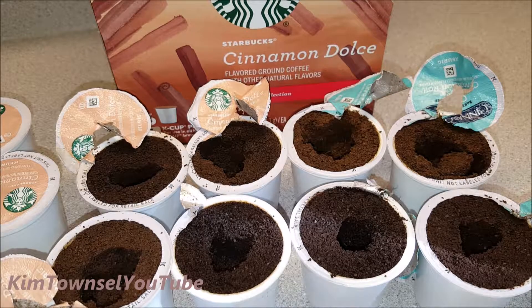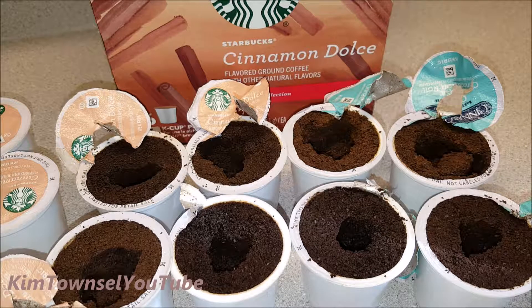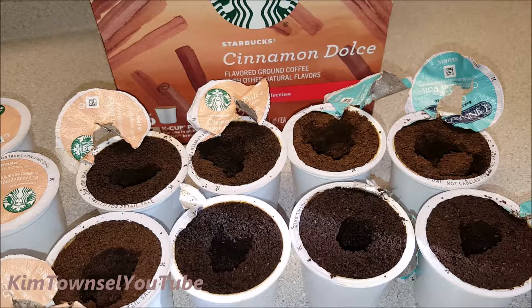Here's a comparison of the Starbucks Cinnamon Dulce and the Cinnabon Classic Cinnamon Roll pods after they've been used and opened. You can see there's not that much difference between the grounds in color and texture.